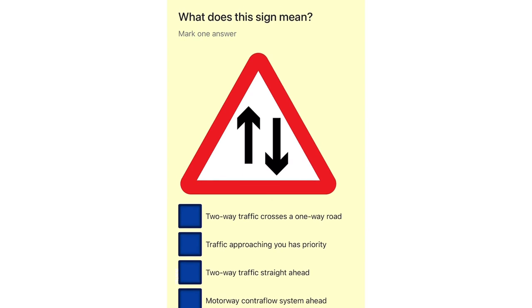What does this sign mean? Two-way traffic crosses a one-way road. Traffic approaching you has priority. Two-way traffic straight ahead. Motorway contraflow system ahead.